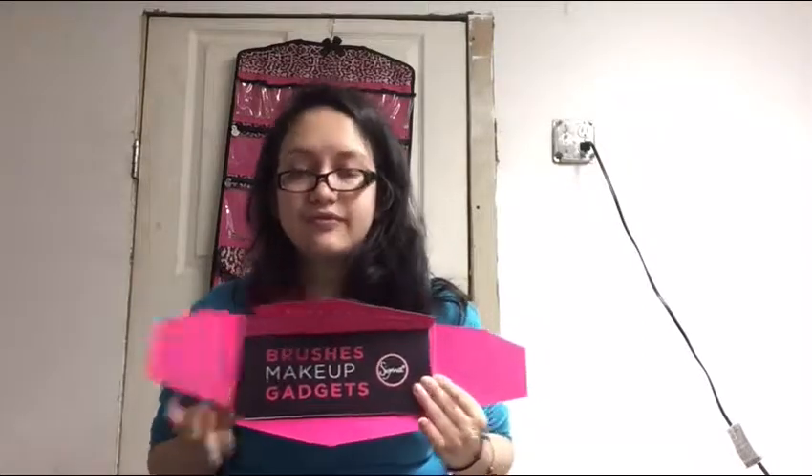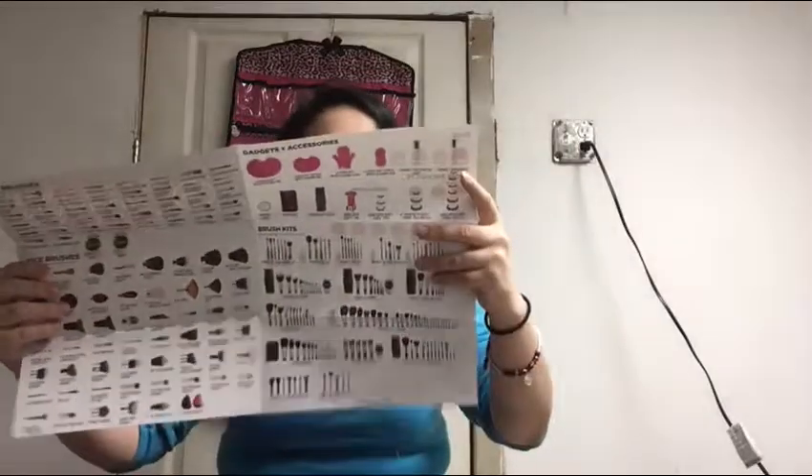Oh look what we got — I got an envelope. Open it up, it says 'just for you.' It mentions brushes, makeup, and gadgets. Inside it has like a catalog full of items they're selling so you can buy things yourself, which is pretty cool.